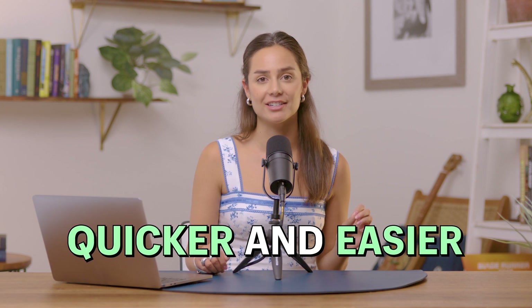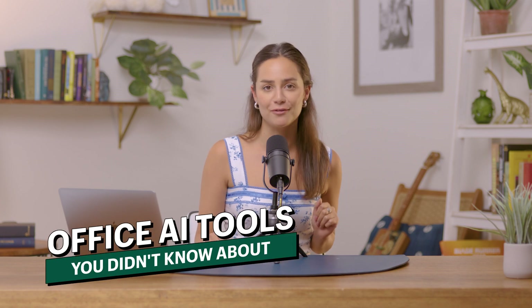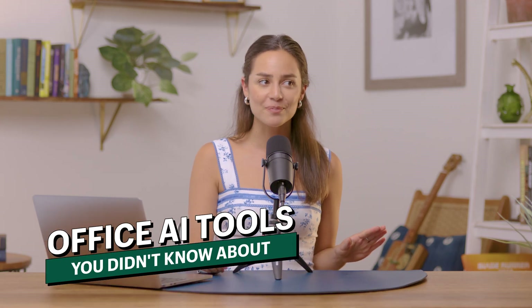Some of the tools that you're using every day, like Gmail and Canva, have some pretty incredible AI features that will make your workday quicker and easier. In today's video, I'm going to uncover features that you probably didn't even know existed. Some of these tools are mind-blowing, so buckle in.